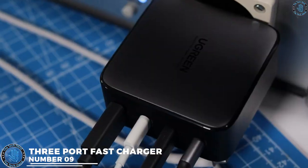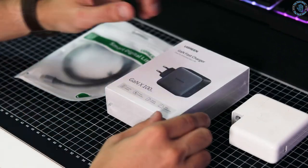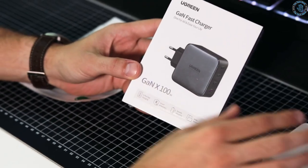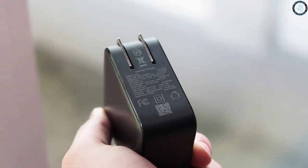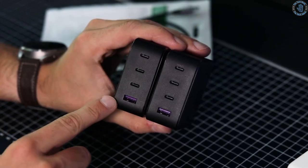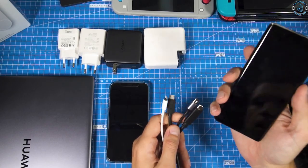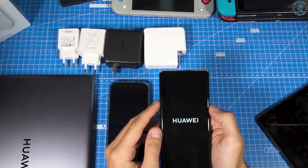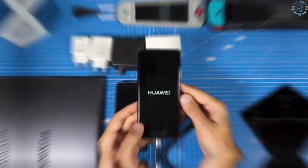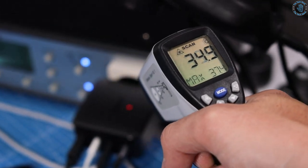Number 9. A three-port fast charger for cars is a device that can charge multiple devices simultaneously while on the road. It typically plugs into your car's cigarette lighter socket and has three USB ports. The fast charging technology allows devices to charge at a faster rate than traditional charging methods, which is especially useful when you need to charge quickly on the go. With a three-port fast charger, you can charge your phone, tablet, and other USB-powered devices all at the same time.